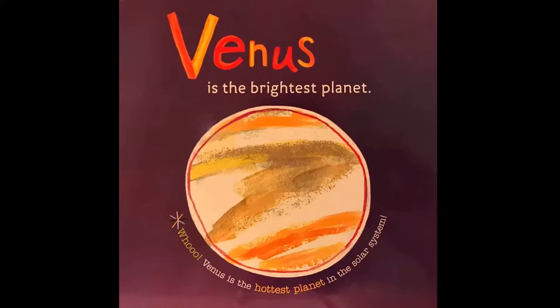Venus is the brightest planet. Venus is the hottest planet in the solar system.